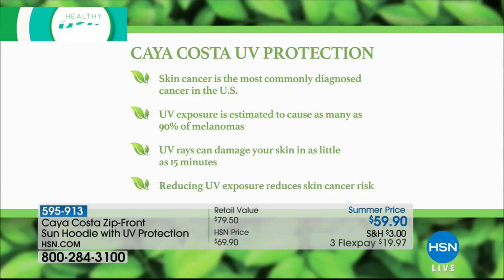So what do we do about it? We try to reduce UV exposure, which reduces skin cancer risk. There are sunscreens, there are topical creams, but now there is an entire new line of sun protection clothing, and tonight we're going to offer you one of our most popular items at a special summer price.